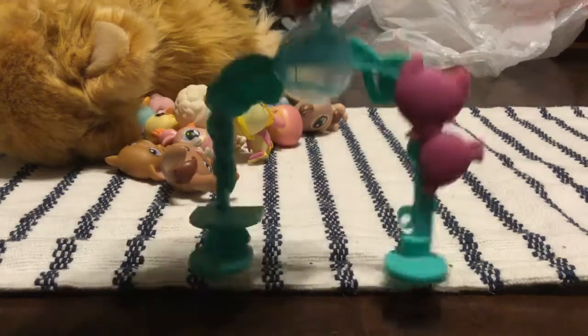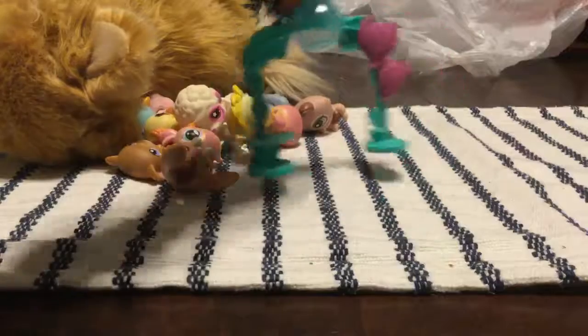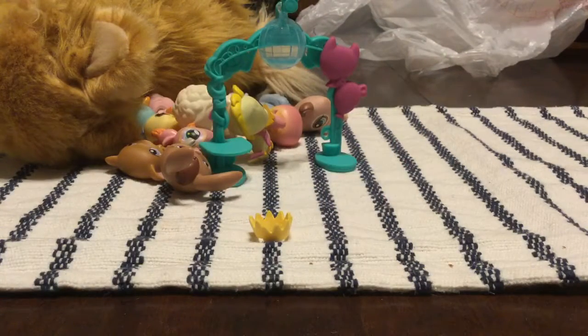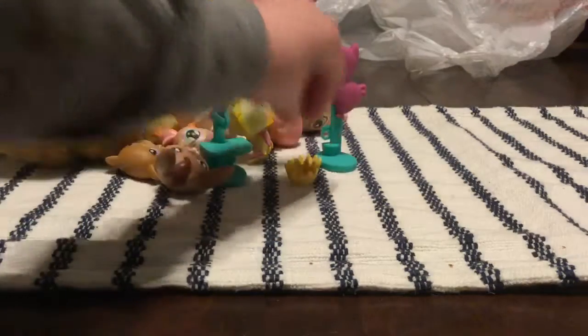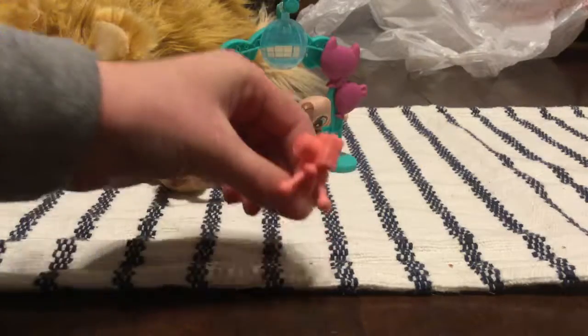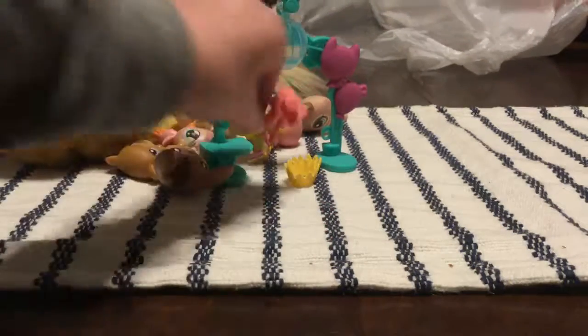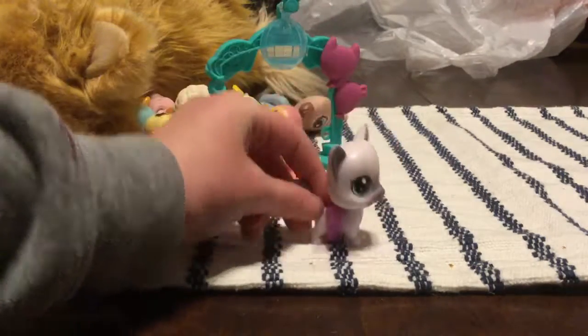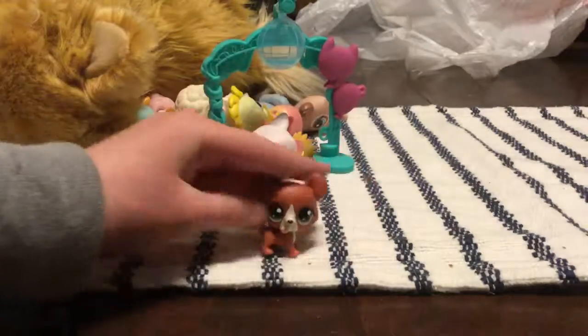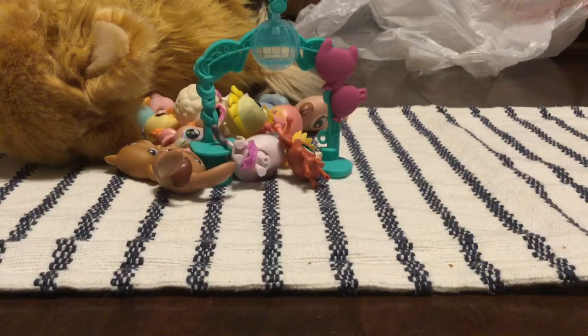So here we have the little disco place, then we have this crown and another crown, then we have this camera on a little tripod which is cute, and then the LPS — we have this short hair cat with a skirt and a little puppy. So that was my mall haul.